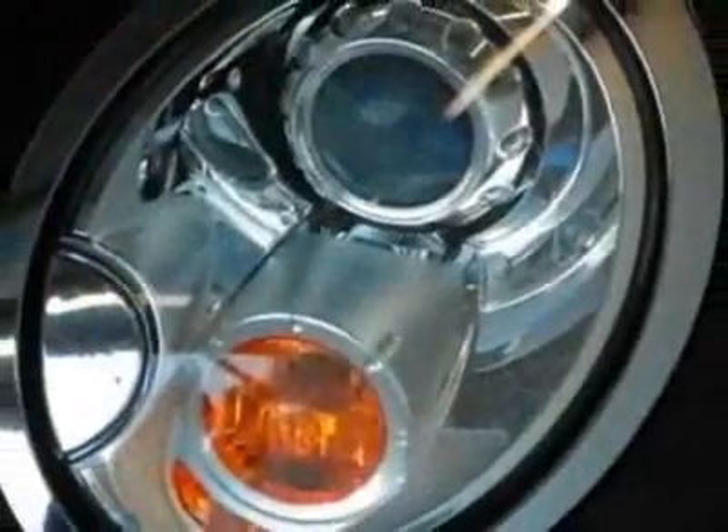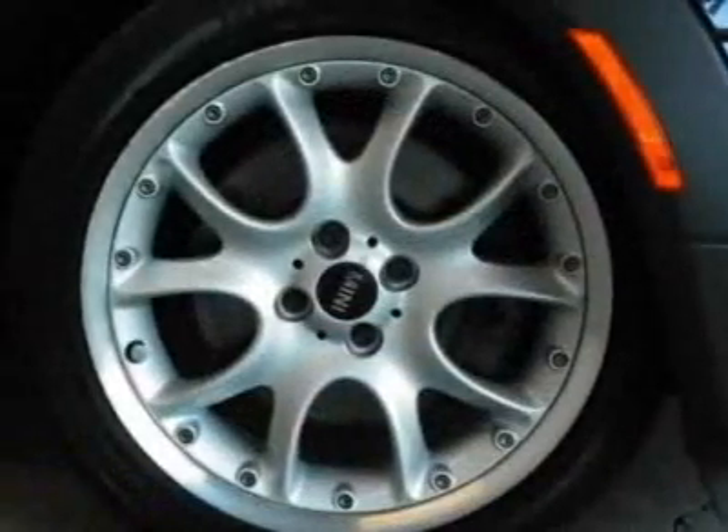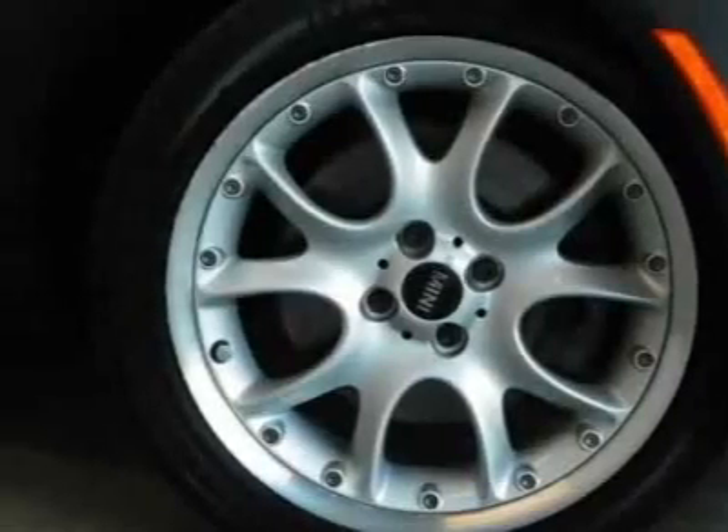For your protection, this vehicle has a factory warranty. This vehicle gets 29 miles per gallon in the city and 36 on the highway.